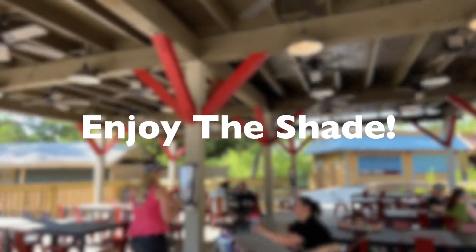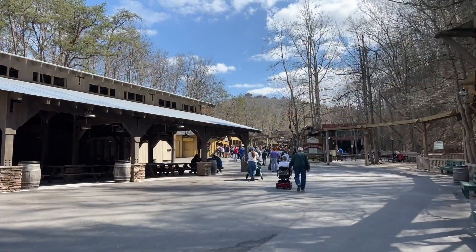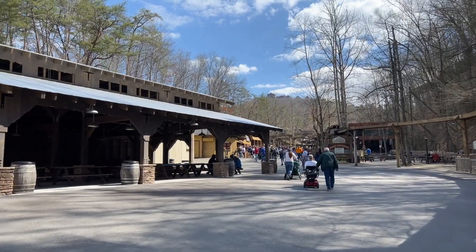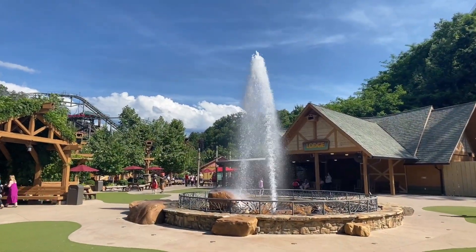Enjoy the shade. Dollywood has multiple shaded seating areas outdoors to sit and cool off. These areas are great to grab a quick refreshment, do some people watching, and allow your body to rest from the heat.